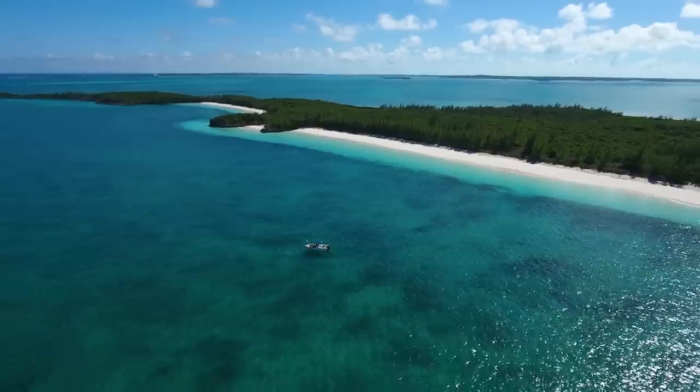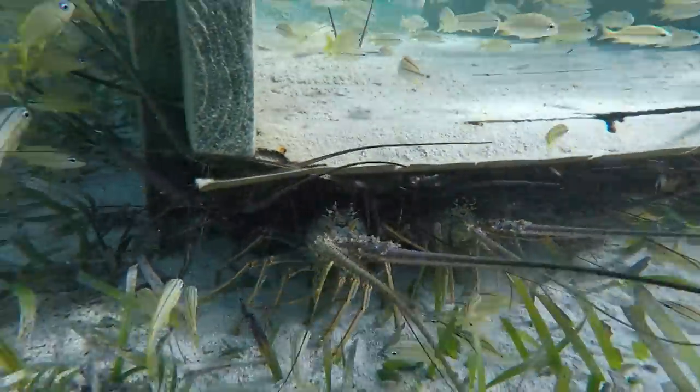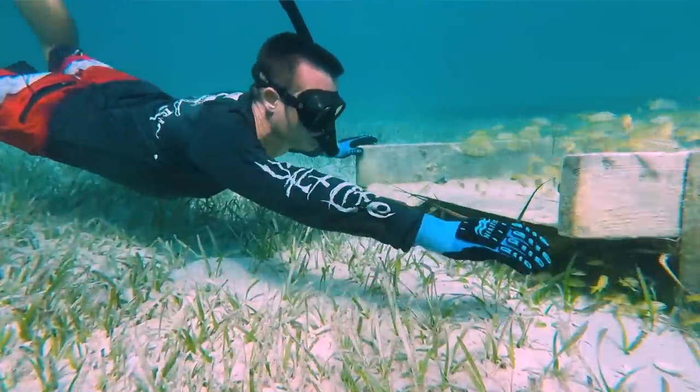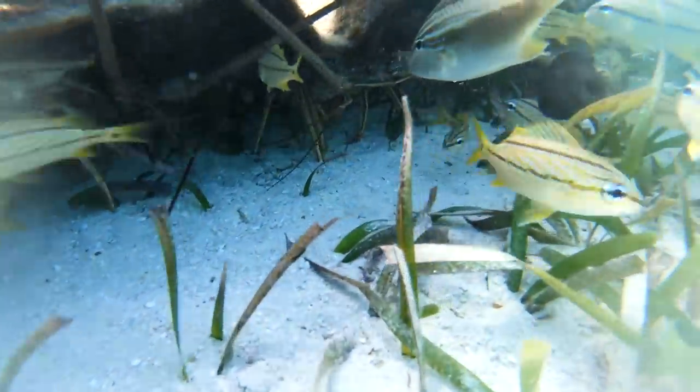We got over to his first condo and there were lobsters everywhere under it. I just saw all the antennas sticking out of the side of that condo and I knew they were loaded up in there.